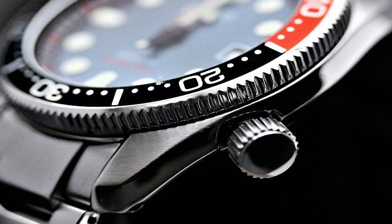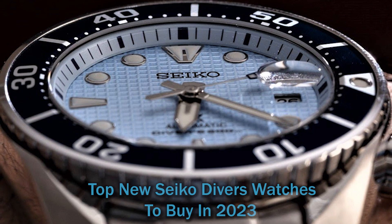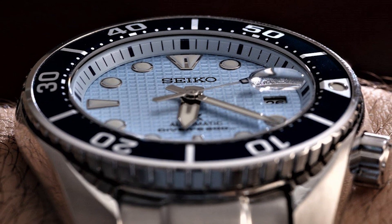Hello everyone. Today I am going to show you the best new Seiko Divers watches in 2023. All the watch product buying links are given in the video description. Now let's get started.